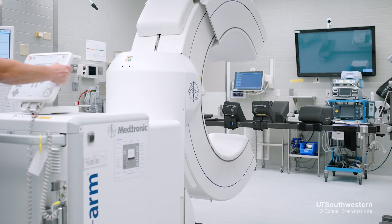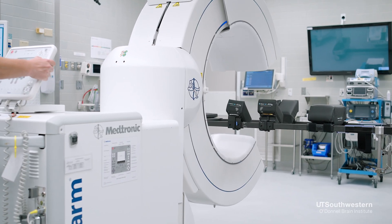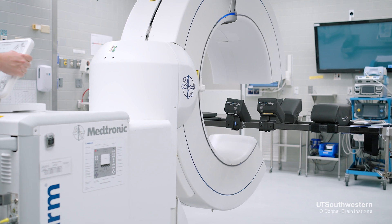Lesioning type procedures, on the other hand — for instance, focused ultrasound — are non-invasive. They don't require a cut through the skin; they don't require a hole in the skull. But generally speaking, they can only be used for one body side.